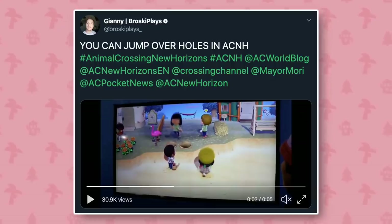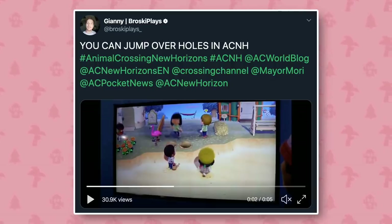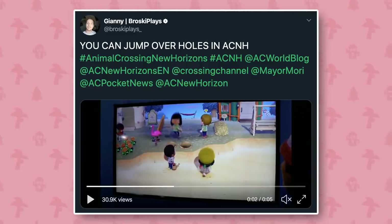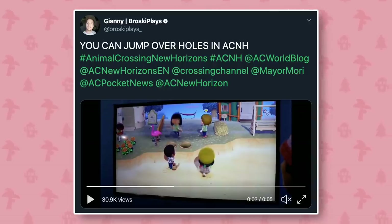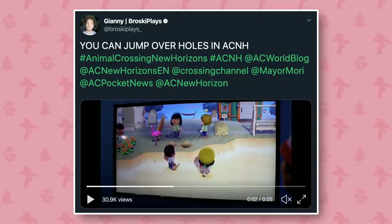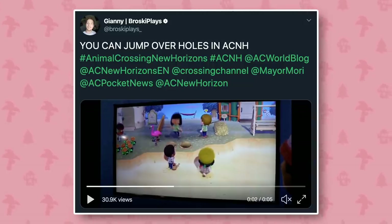One of my viewers, Gianni, shared this with me — he mentioned that you can jump over holes in Animal Crossing New Horizons, which will definitely come in handy. It's kind of funny that you can jump in Animal Crossing now. I like that a lot — it's something I've seen people ask for for quite a while, so there it is.